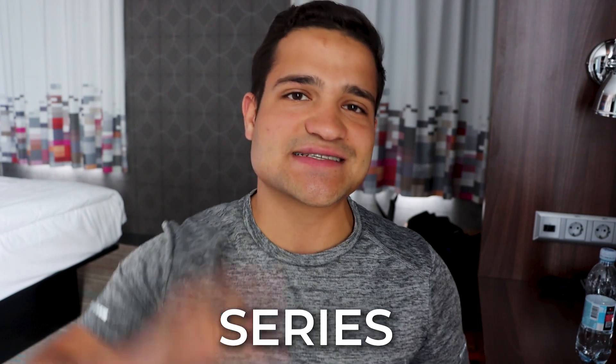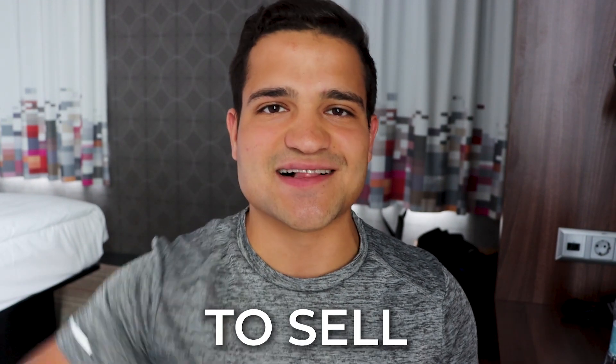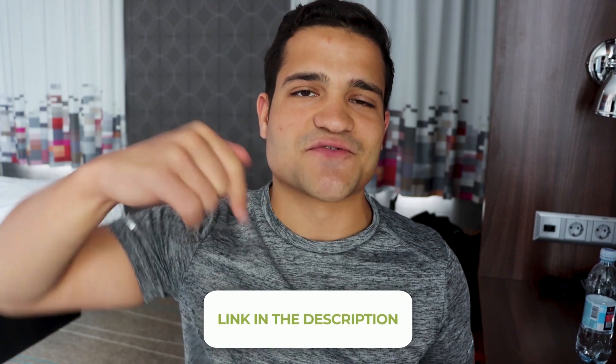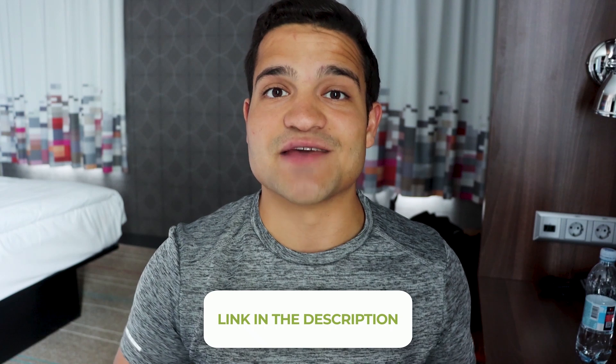In our weekly winning product series, top three winning products to sell right now in your Shopify dropshipping store. And remember, if you need a Shopify mentor, you can work with us. We can take your business to the next level. Just click the first link down in the description if you're interested.